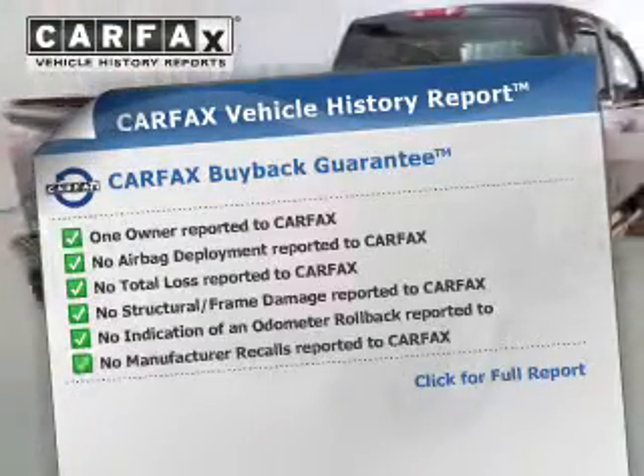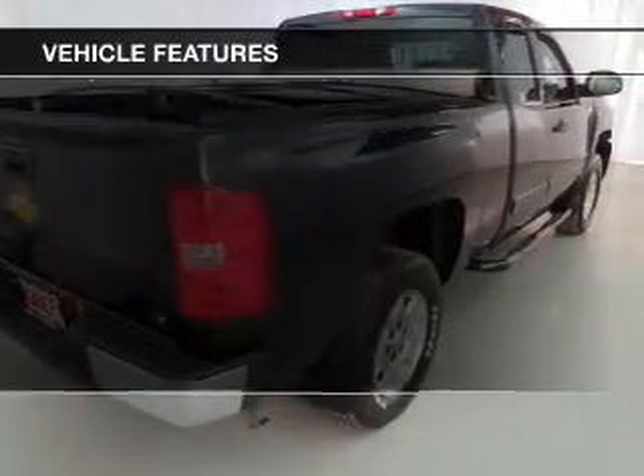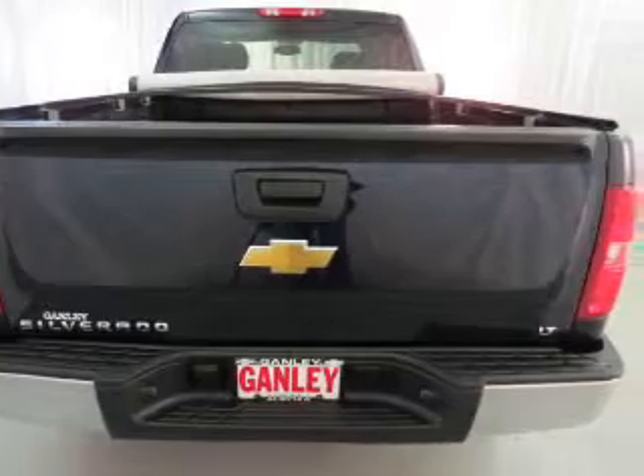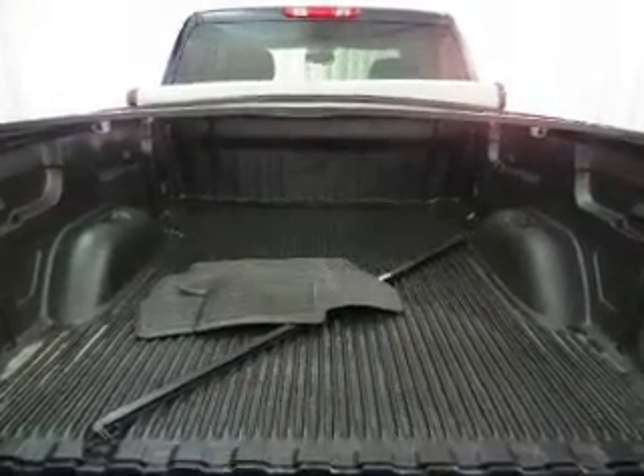Carfax has offered to provide you with peace of mind. Plus, enjoy these notable features that are included in this vehicle: keyless entry, power door locks, power windows, cruise control, an AM FM stereo with a CD player, satellite radio, and an alarm system.